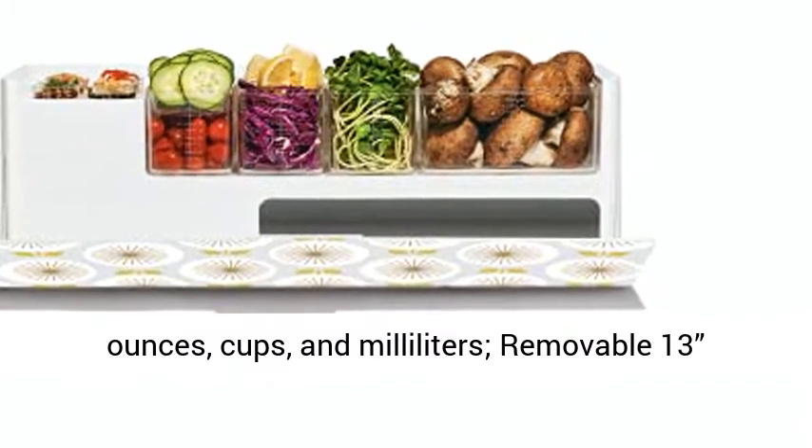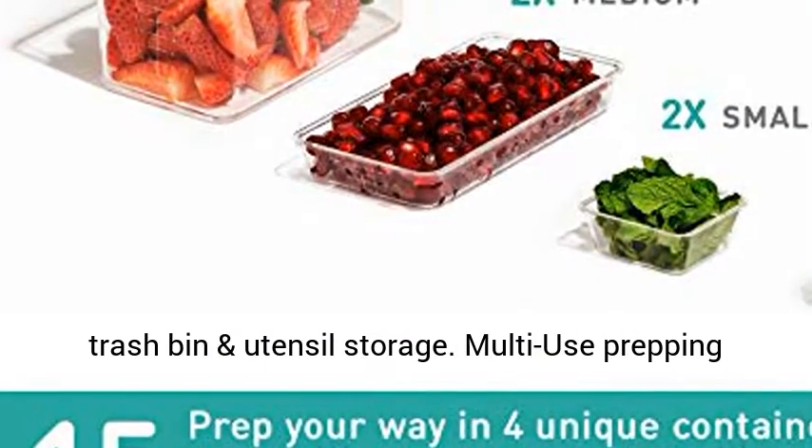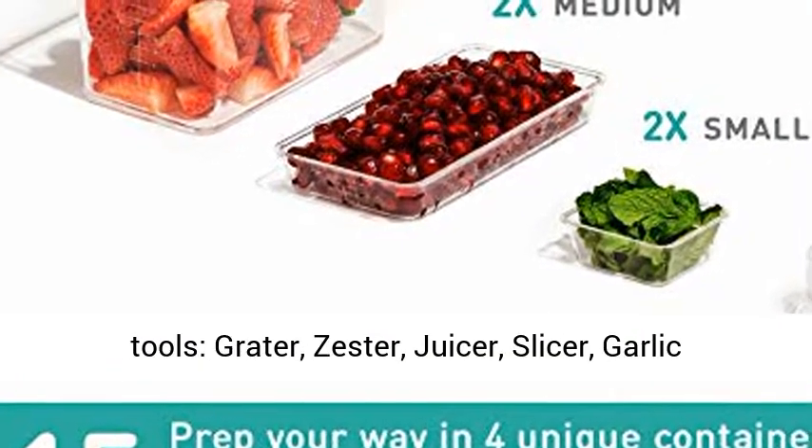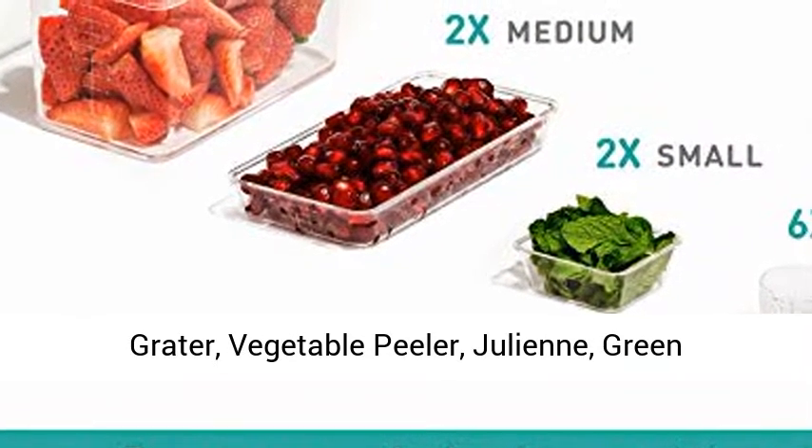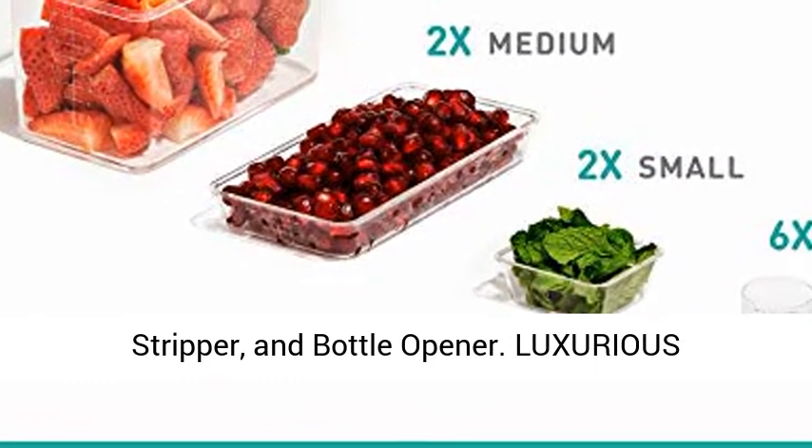Also included: a removable 13-inch trash bin and utensil storage, plus multi-use prepping tools — Grater, Zester, Juicer, Slicer, Garlic Grater, Vegetable Peeler, Julienne, Green Stripper, and Bottle Opener.